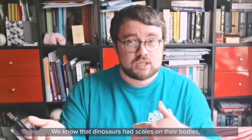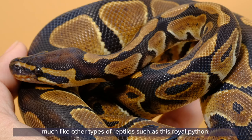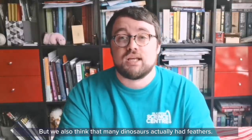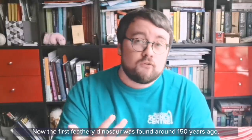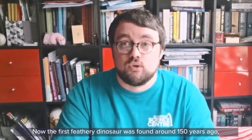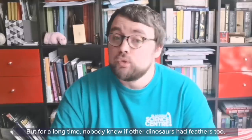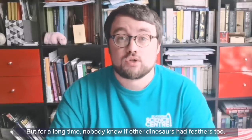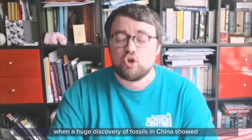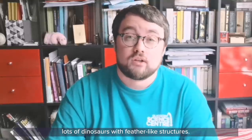We know that dinosaurs had scales on their bodies, much like other types of reptiles such as this royal python. But we also think that many dinosaurs actually had feathers. The first feathery dinosaur was found around 150 years ago — the Archaeopteryx. For a long time nobody knew if other dinosaurs had feathers too, but this all changed in the 1990s when a huge discovery of fossils in China showed lots of dinosaurs with feather-like structures.